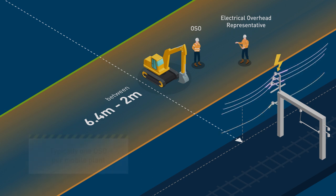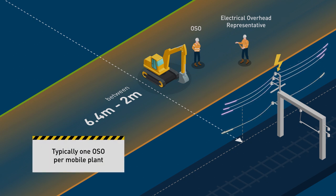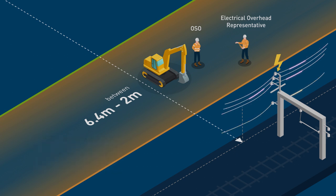Electrical networks will typically require one OSO per piece of mobile plant unless advised otherwise. If the OSO is determined by MTM electrical networks to not be required but other controls can be used, they must be in place prior to any work commencing.